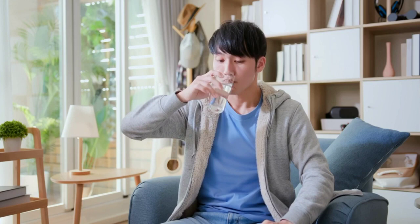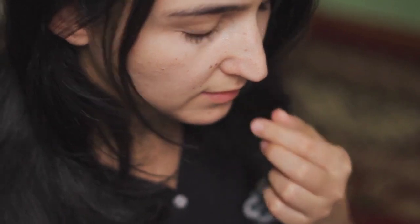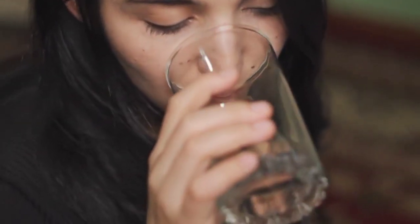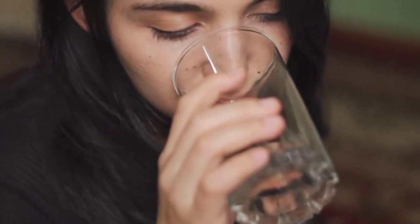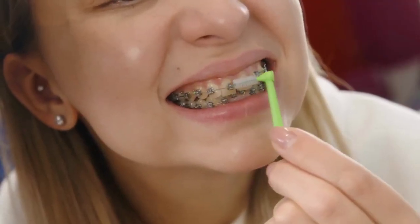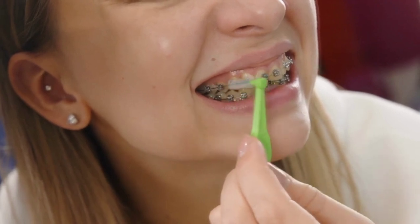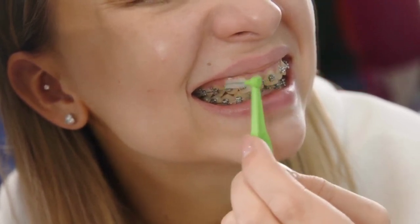The makers of Prodentum guarantee that the product is of the highest quality and that it contains only natural ingredients. More recent research reveals that Prodentum may be completely safe for human consumption. The rising popularity of natural oral support products can be attributed to the fact that they contain only natural substances.